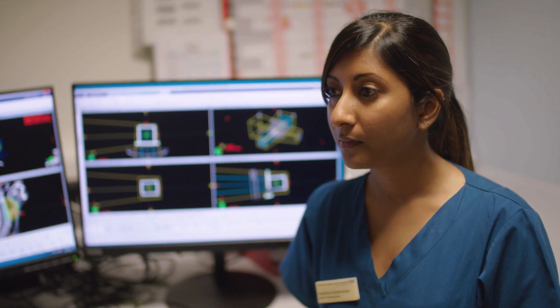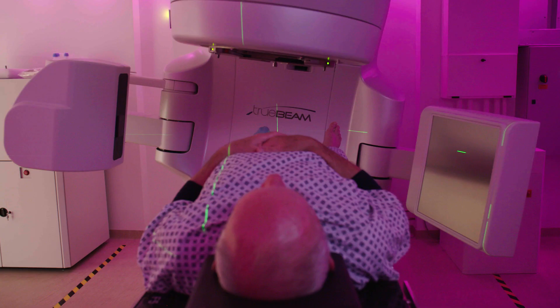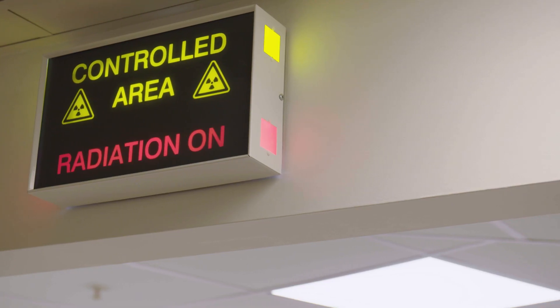I was with the diagnostic radiographers. You're a therapeutic radiographer — what's the difference? So diagnostic radiography is more about the imaging of patients, and a therapeutic radiographer is the treatment, mainly of cancer patients, and we use high energy x-rays to deliver that treatment.